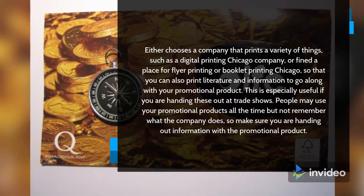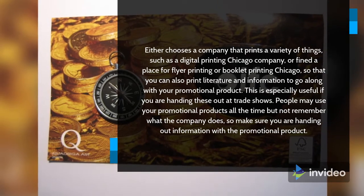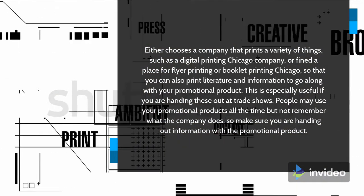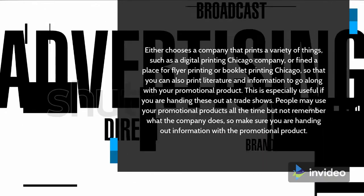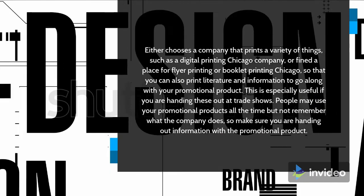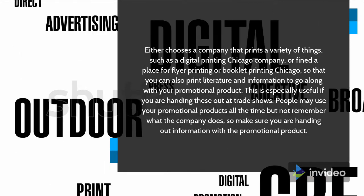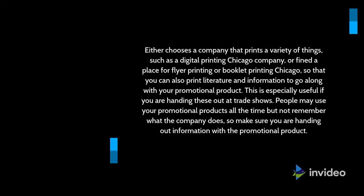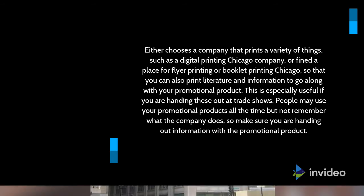Either choose a company that prints a variety of things, such as a digital printing Chicago company, or find a place for flyer printing or booklet printing Chicago, so that you can also print literature and information to go along with your promotional product. This is especially useful if you are handing these out at trade shows. People may use your promotional products all the time but not remember what the company does, so make sure you are handing out information with the promotional product.